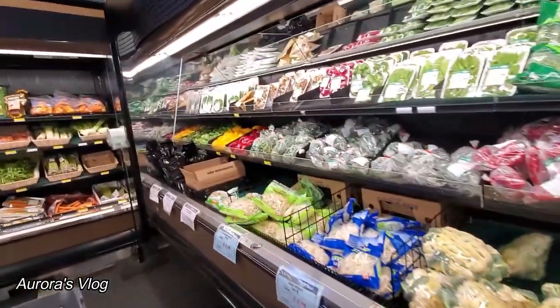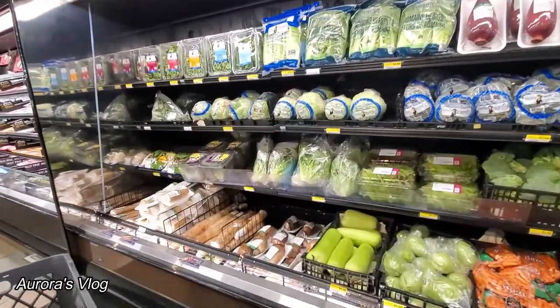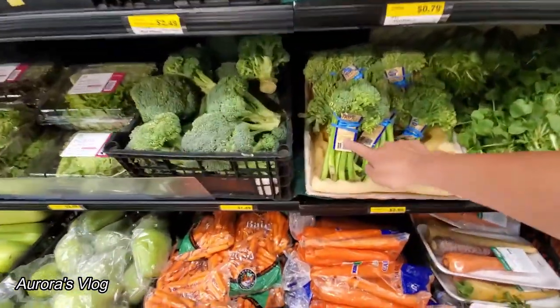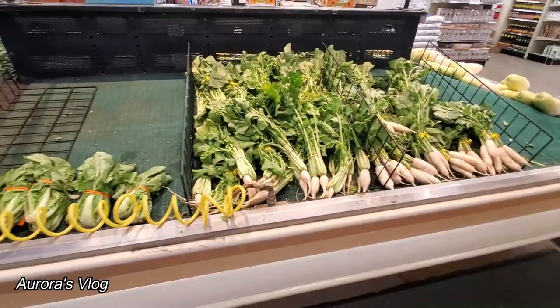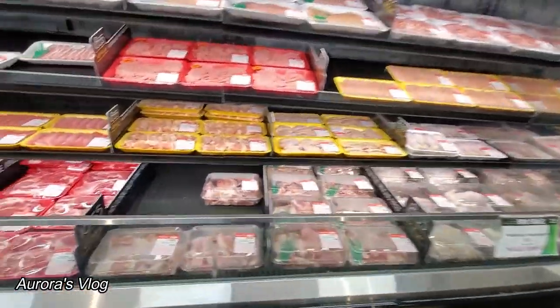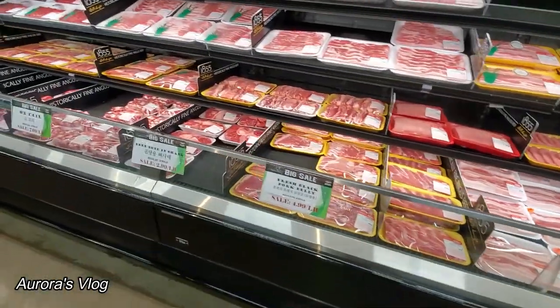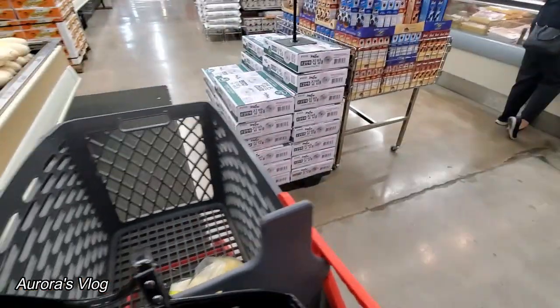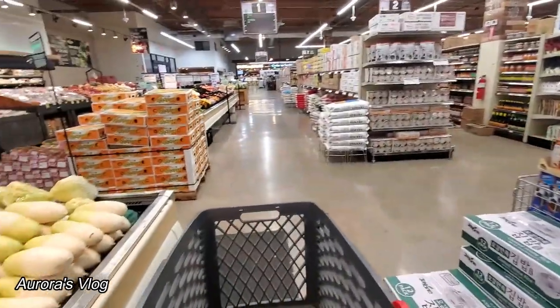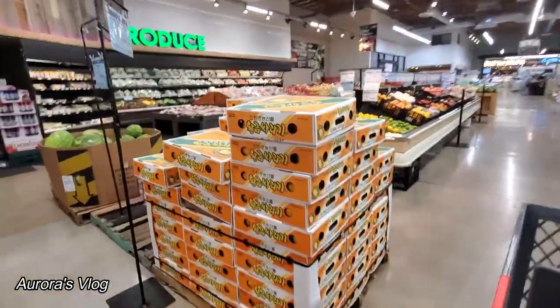I still haven't found okra yet. I love this broccolini — they're very good. We have some vegetables here. Let me look around. They have some meat, already pre-packed — not bad. Too bad I'm not buying any red meat. I started not eating red meat. Okay, let's go to the fruits area.